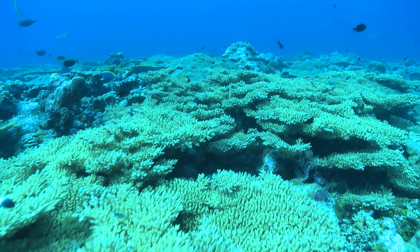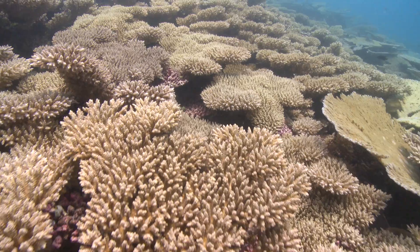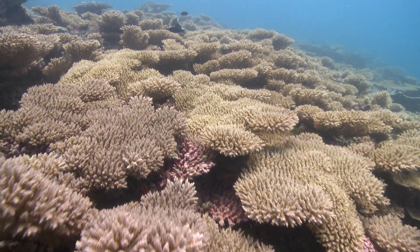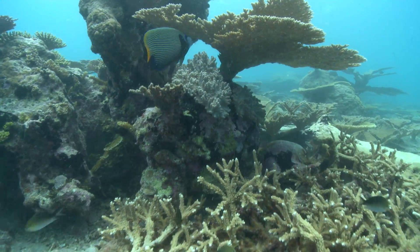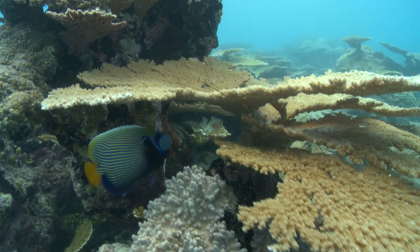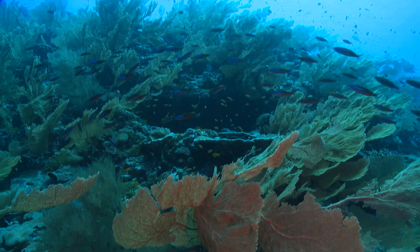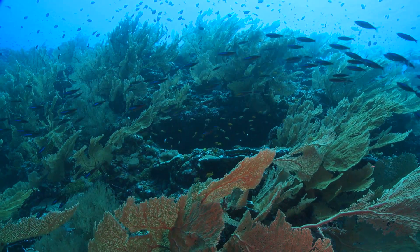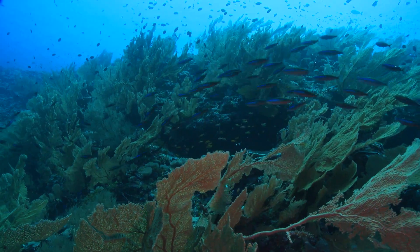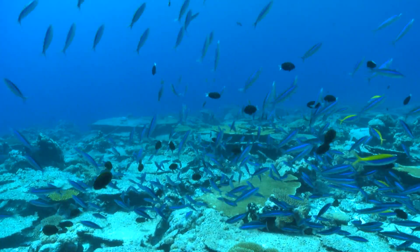On the Chagos Atolls, there's coral growing on coral, growing on coral. And the complex three-dimensional structure of the reef provides shelter for an amazing diversity of fish. More than 800 species have been recorded here so far — about a quarter of all the kinds of reef fish on Earth.